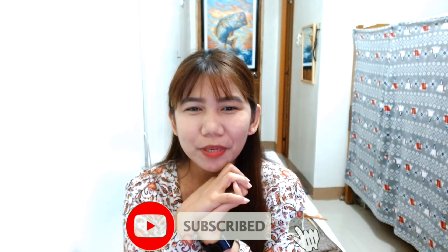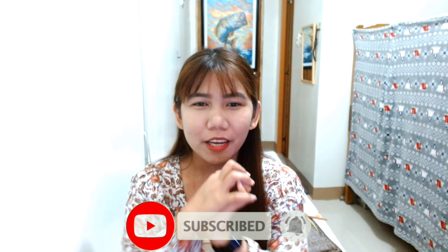Hi guys! Welcome back to my channel. This is me again, Sef. For tonight's vlog, may i-unbox tayo na parcel from Celine.